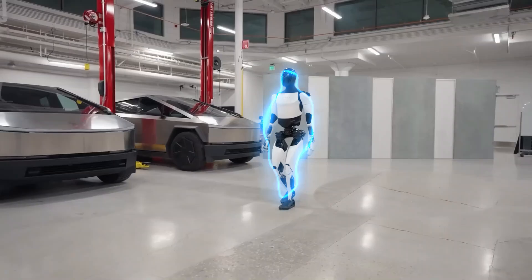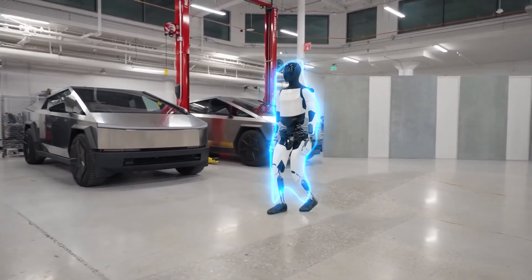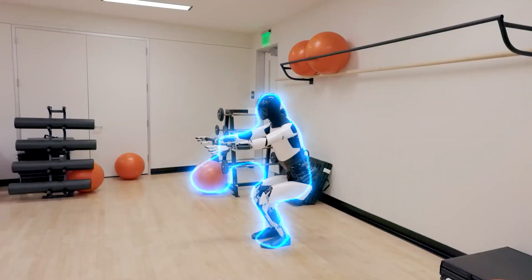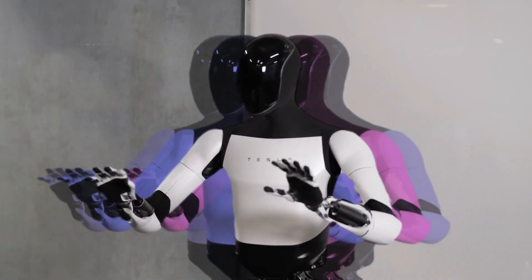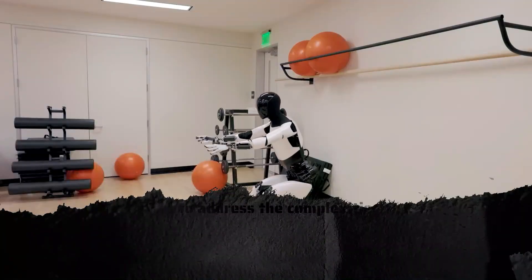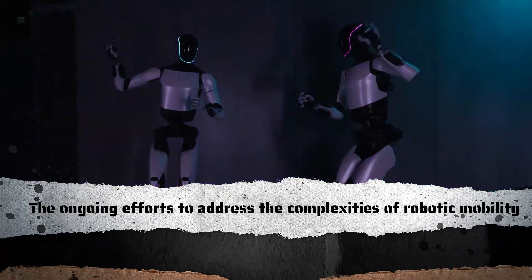However, even with these strides in hand movements, the reliance on wheels for locomotion was a reminder of the challenges in achieving complete autonomy. The juxtaposition of sophisticated hand gestures with the use of wheels to move underscored the ongoing efforts to address the complexities of robotic mobility.